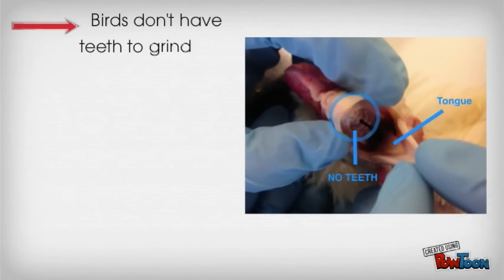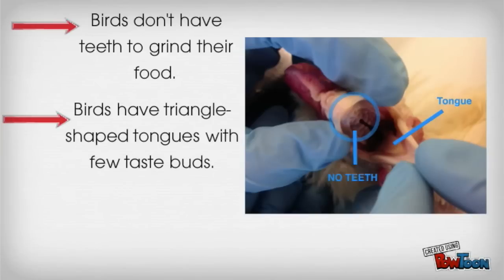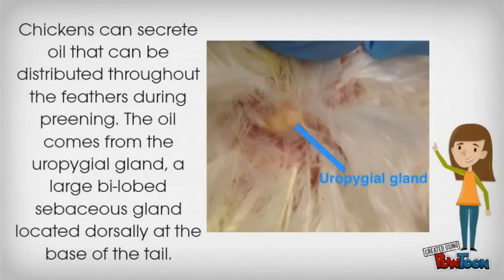Birds don't have teeth to grind their food. Birds have triangle-shaped tongues with very few taste buds. Chickens can secrete oil that can be distributed through the feathers during preening. The oil comes from the uropygeal gland, a large bilobed sebaceous gland located dorsally at the base of the tail.